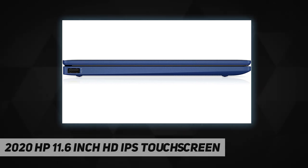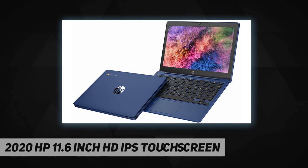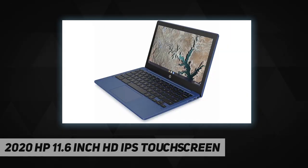Without the moving parts of a traditional hard drive, there's a lower chance of failure and damage. One micro SD media card reader can provide additional storage based on your needs by inserting a micro SD card. Chrome OS, this easy-to-use operating system, was designed to be fast in every possible way while keeping you safe and more secure on the web.